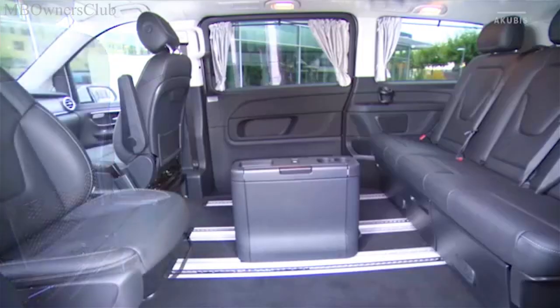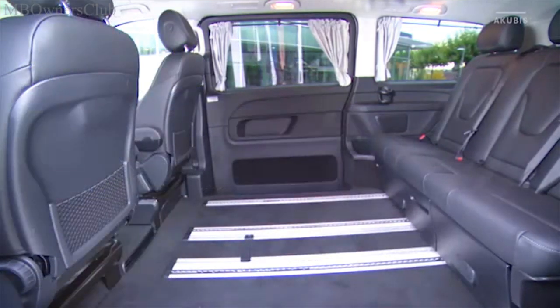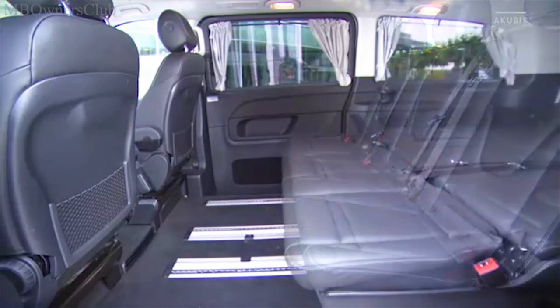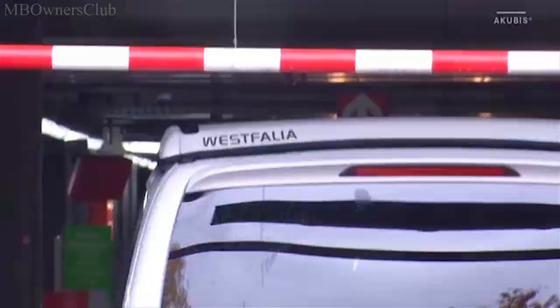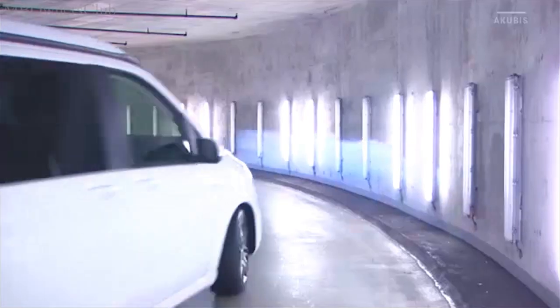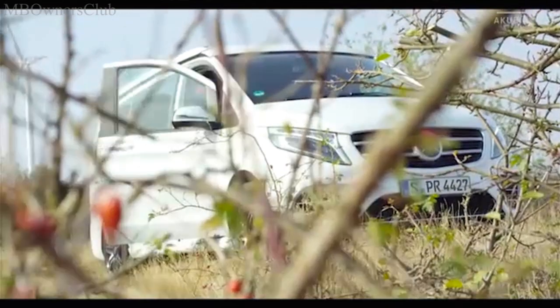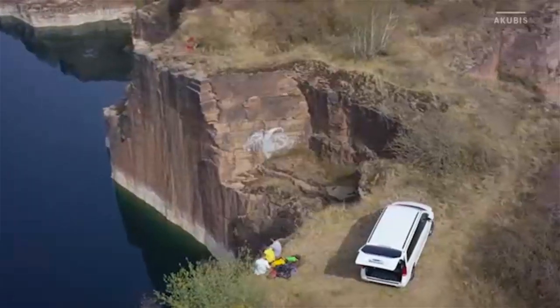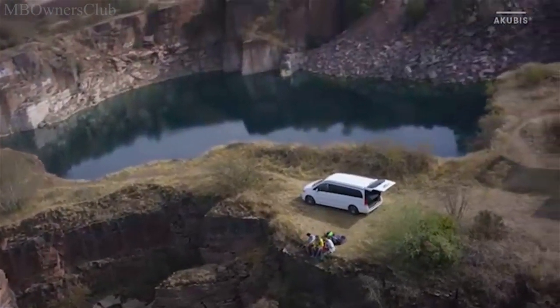When the next move is on, the Horizon transforms itself quickly into a spacious furniture transporter. Two hearts beat in its chest with absolute usability: the Horizon works as an everyday functional vehicle and a compact recreational vehicle.